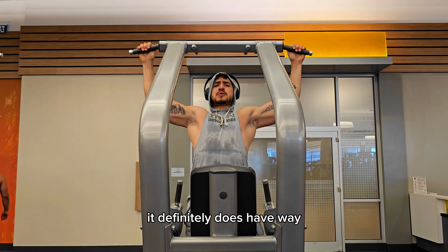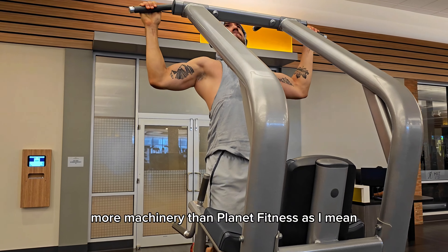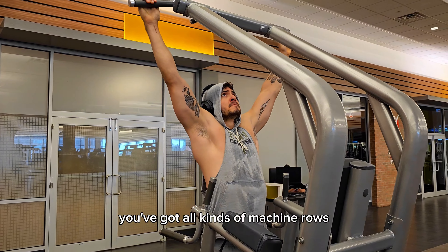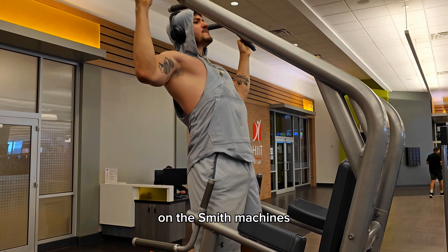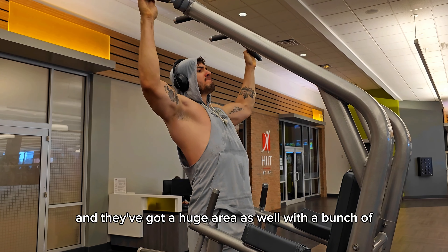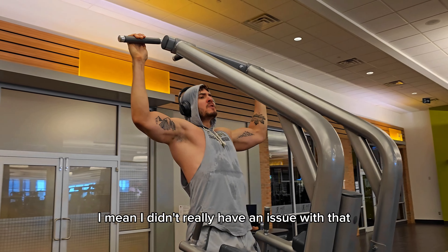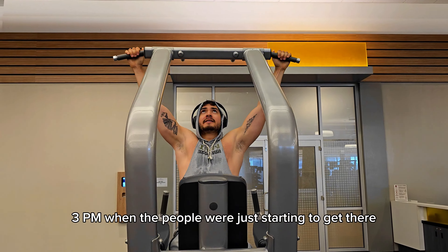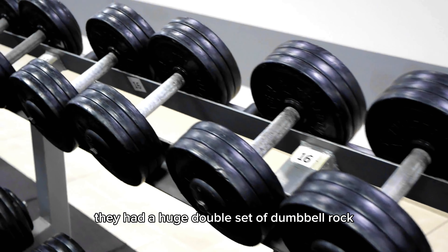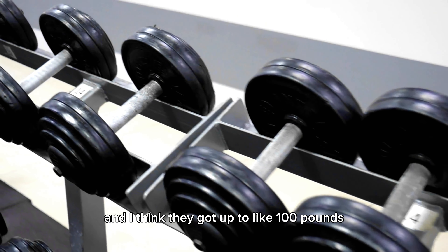As far as the machinery goes, it definitely has way more machinery than Planet Fitness. You've got all kinds of machines, free weights, Smith machines, and they've got a huge area with a lot of weights. I didn't really have an issue with that — I went at around 2-3 PM when people were just starting to arrive. They had a huge double set of dumbbell racks and I think they went up to like 100 pounds, which is pretty good.